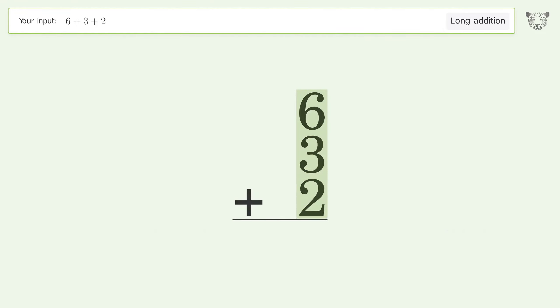6 plus 3 plus 2 equals 11. Carry 1 to the tens place and write 1 in the ones place. So the final result is 11.